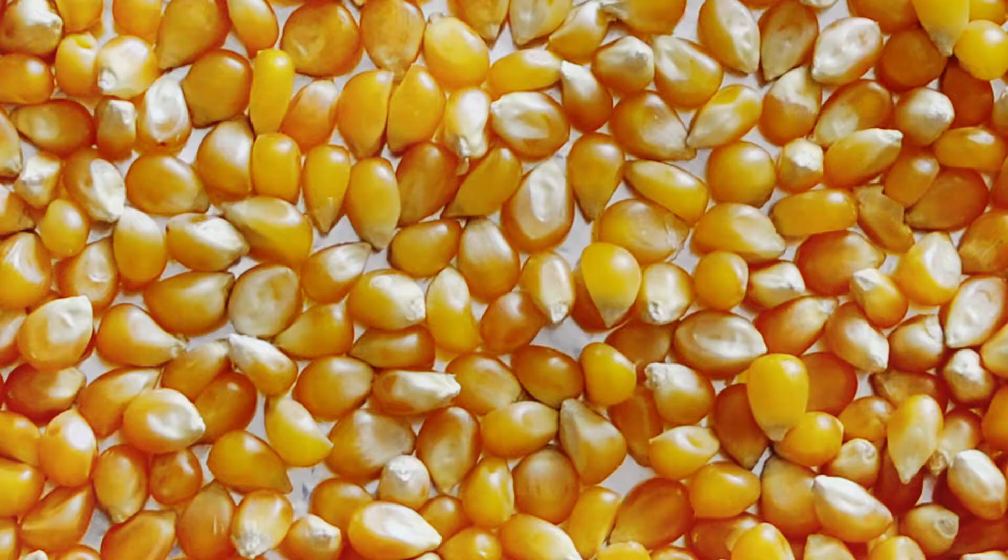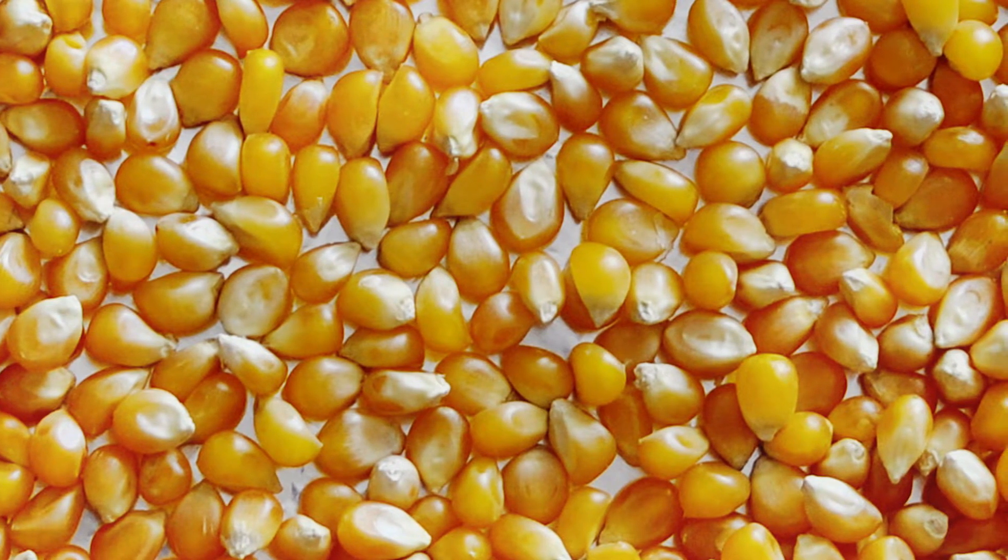I was always curious why popcorn pops until Alton Brown explained it to me. In the tiny corn kernel, there's a very small amount of moisture. When those kernels get heated up, that little bit of water expands — poof — popcorn.